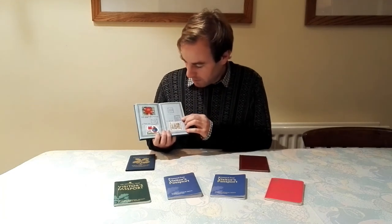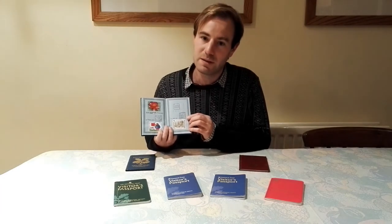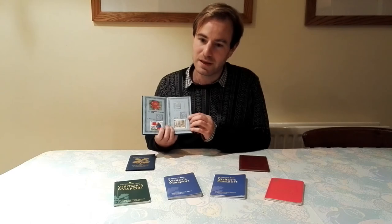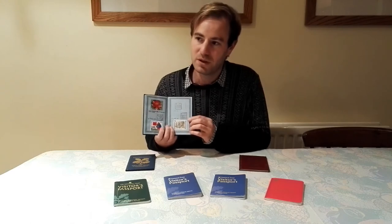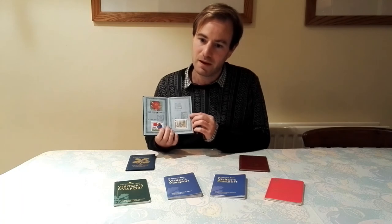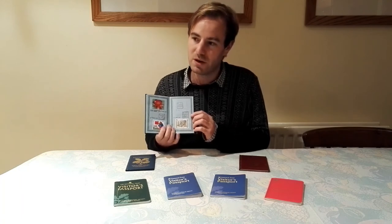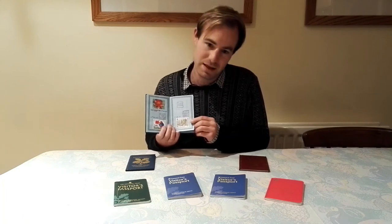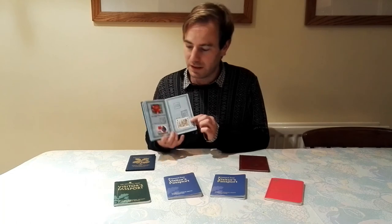Now we move on to a Greater London one: Osterley Park. Lovely place, but very close to Heathrow Airport. Don't let the aeroplane noise spoil it for you though - it's a lovely estate. When you're actually walking around the estate, you really wouldn't know you're in the middle of a densely populated part of West London. It still has that lovely rural feeling to it.